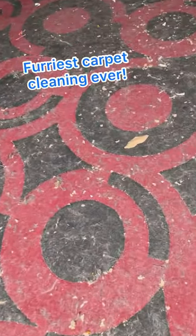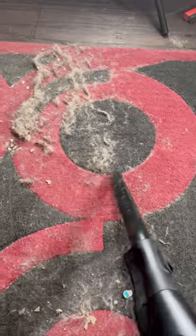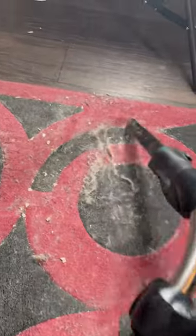This right here is probably the furriest carpet I've ever cleaned in my entire life. Here's what happened. Basically, this lady's home I helped clean for free owned a handful of furry creatures, and these furry creatures shed a lot.